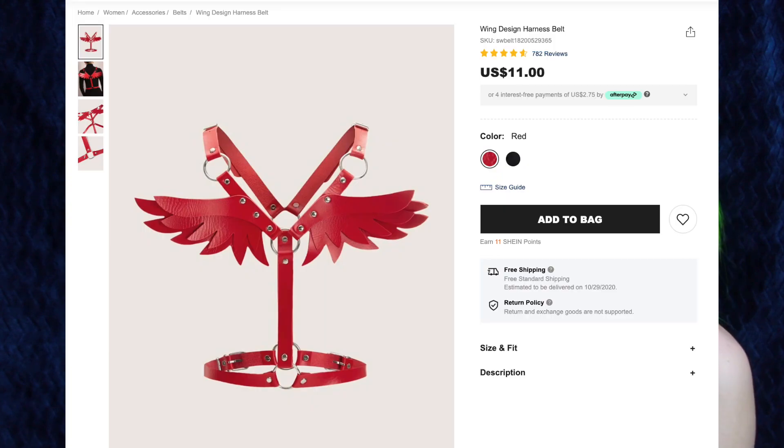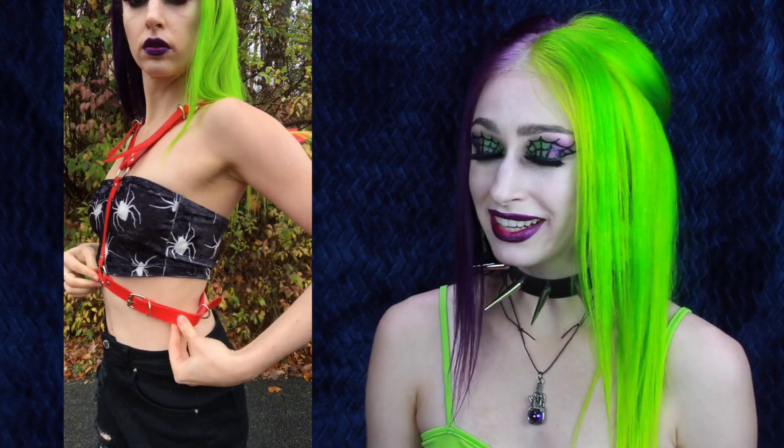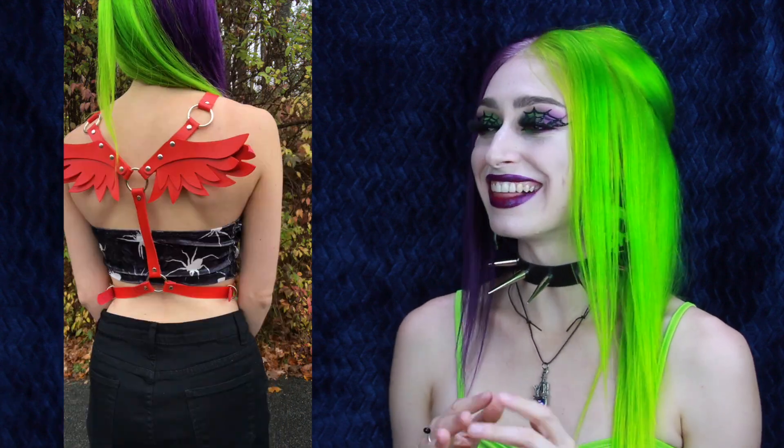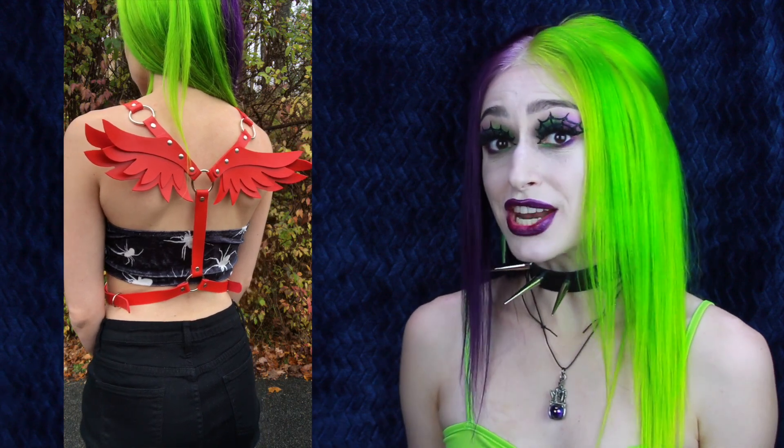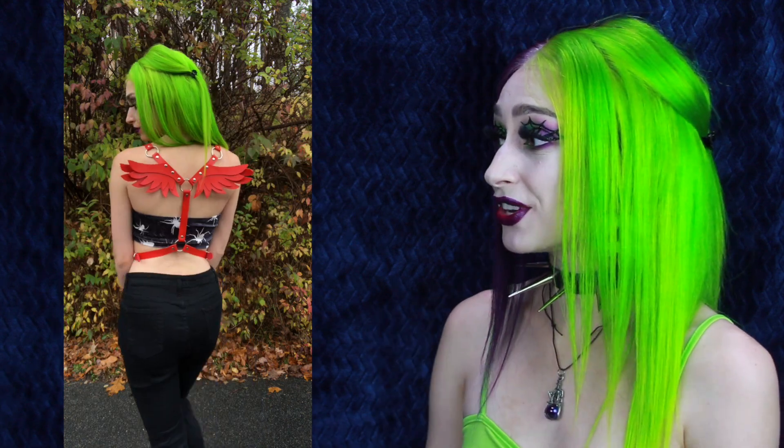Next up is the wing design harness belt for $11, and I got this in the color red. If you guys watch my TikTok you'll have already seen this harness. I also have this in black — I wore it in one of my goth runway shows, the one I made based off of Corpse Husband. I love him and his music. But I love this harness. I don't have any red harnesses; this is my first ever colorful harness. All the rest of them are black.